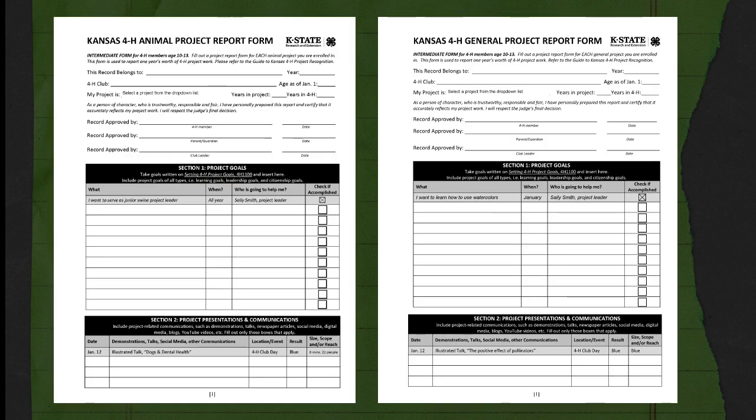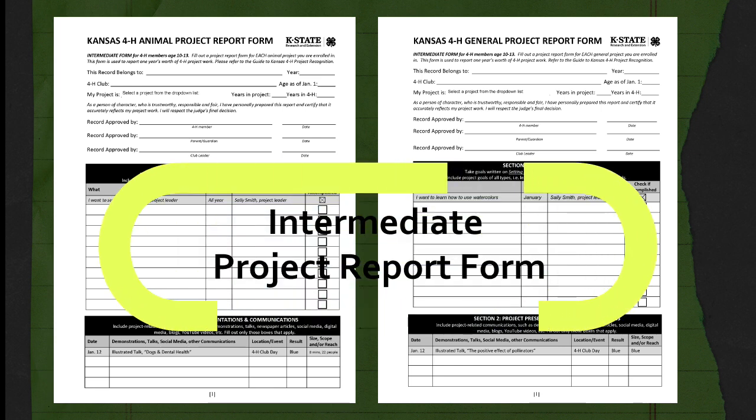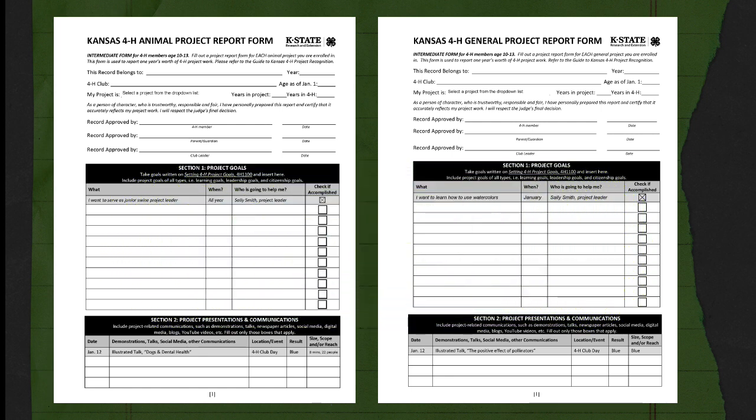If you're a 4-H member who is ages 10 to 13 as of January 1st, 2024, then you will need to use the intermediate animal project report form for animal projects, or the intermediate general project report form for all your other projects. These project report forms have a few more lines than the junior forms and include a reflection section that gives you a little more freedom.